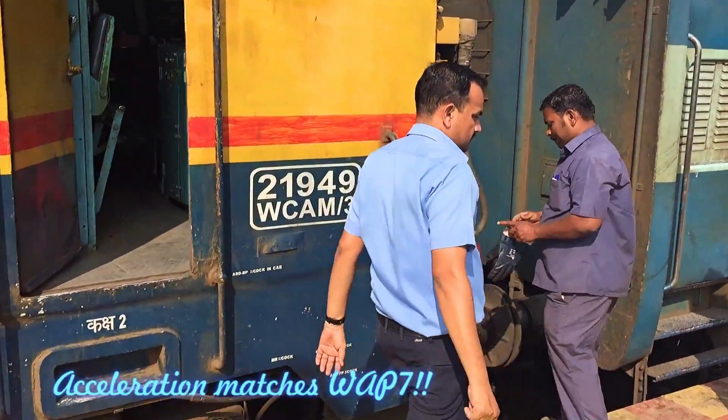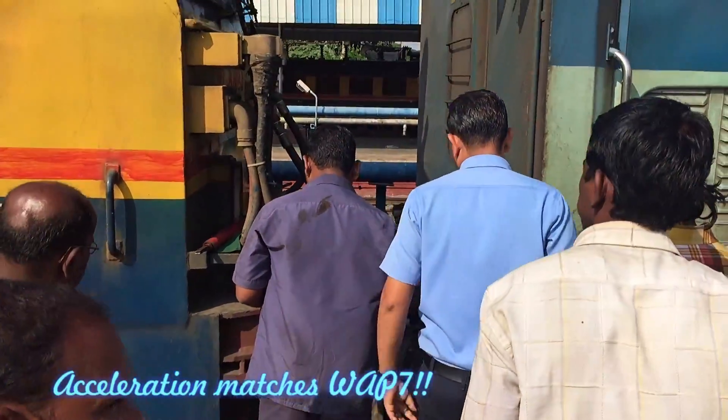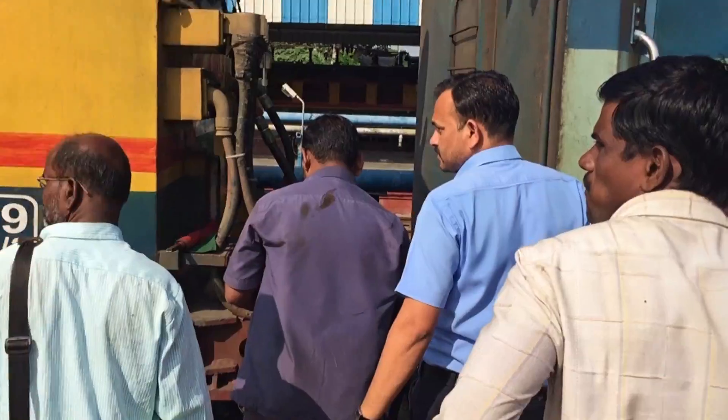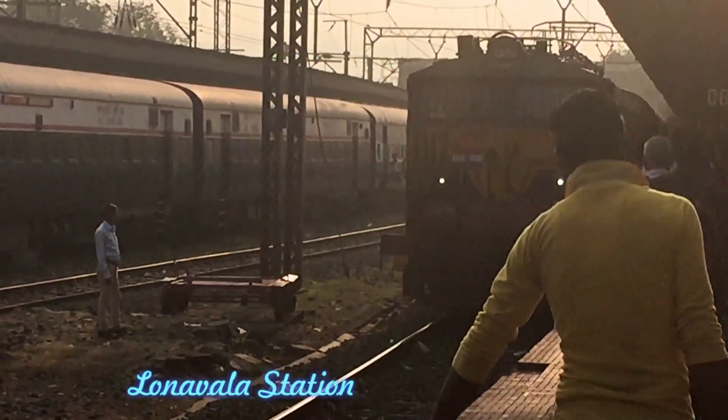They have got similar performance to WAP4, and people claim the acceleration matches WAP7, but there has been no conclusive evidence of the same. Action shifts to Lonavala Station.